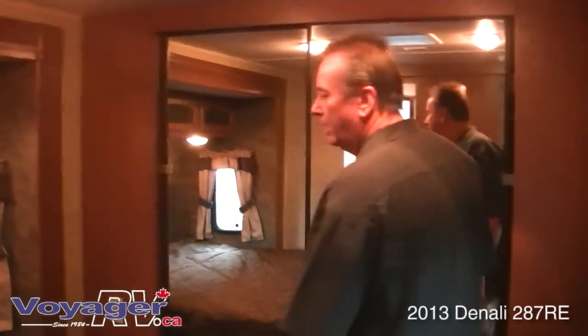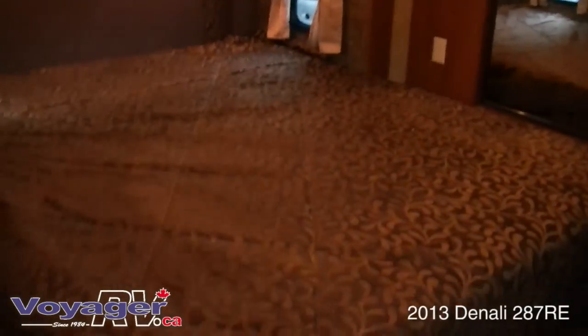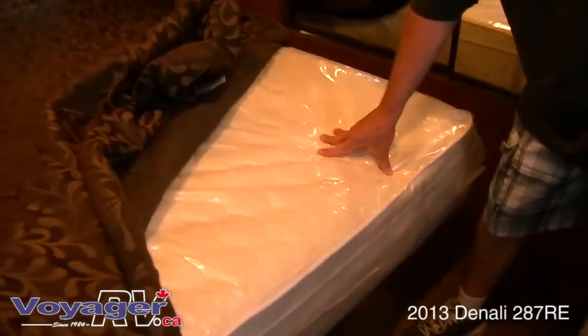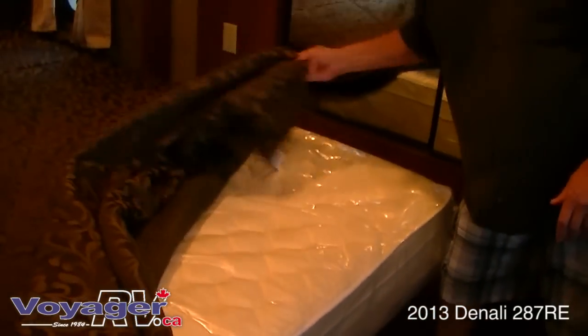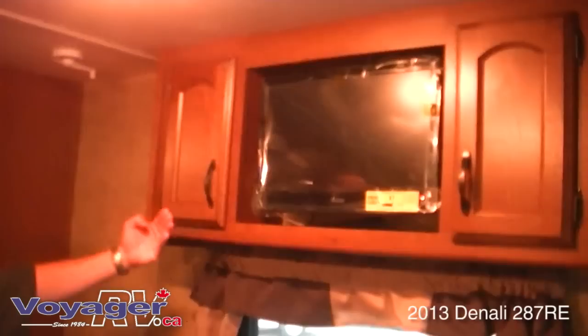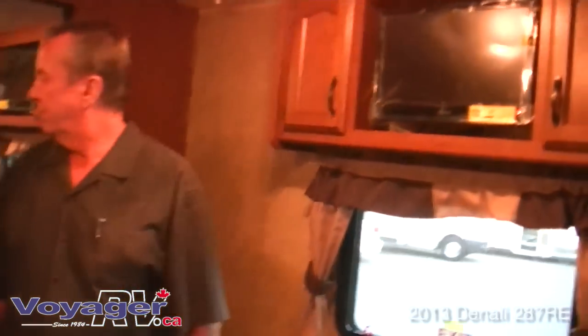Coming into the bedroom, this comes with a deluxe king-size mattress instead of a queen — a deluxe pillow-top mattress, not the cheap ones where the springs show through. This is the TV in the bedroom area which is removable and hooks onto the outside as we spoke about earlier. With the bedroom slide on this unit, it gives you the full wardrobe on the front end which gives you very spacious storage. It also comes with a built-in vacuum cleaner and all the attachments are in the closet.